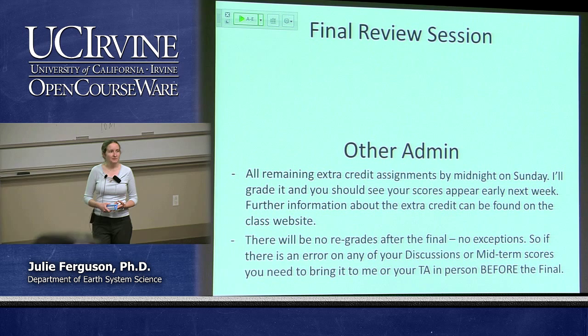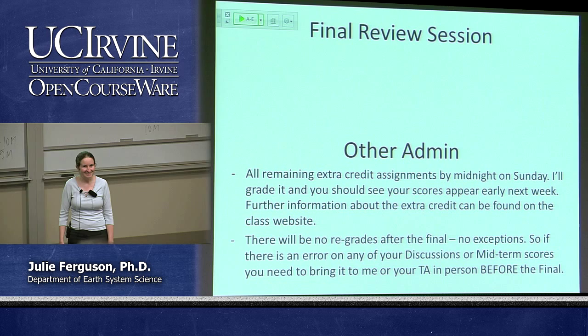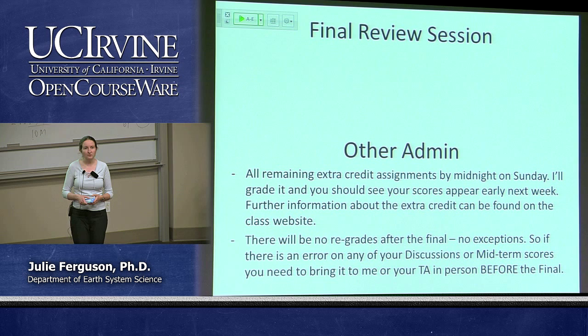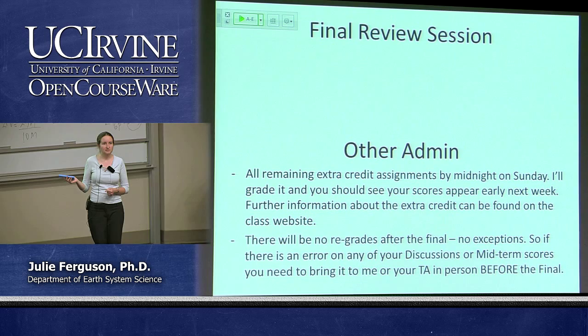There will be no regrades after the final. People come to me saying they only needed a fraction of a percent to get a B+ and found a spot where they think they're owed a point — that's not going to work. If you think you've been unfairly treated or we haven't added up correctly, please come see me before the final. There will be no regrades on discussions, quizzes, or exams after the final. If you haven't got your midterm back yet, we'll have them at the TA review session next week, and I also have them in my office.